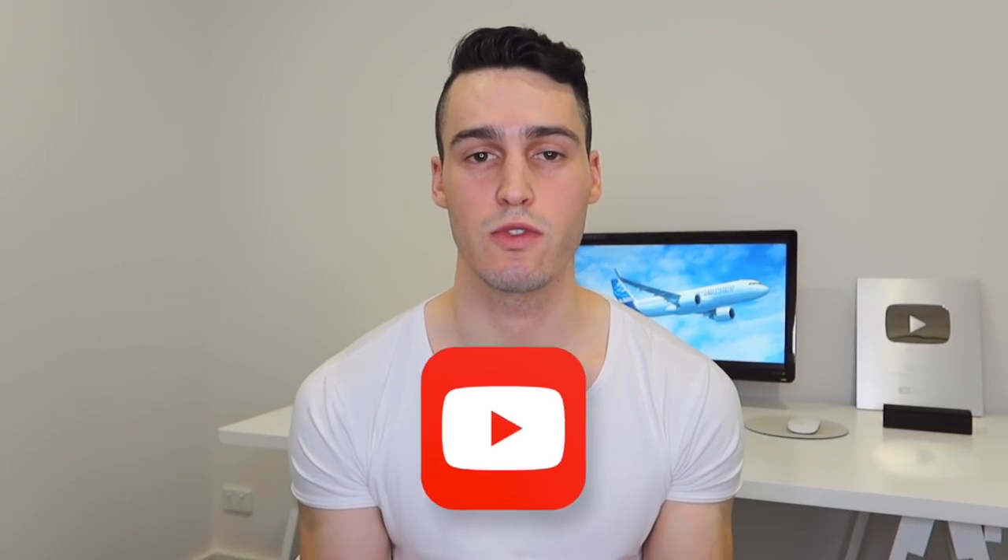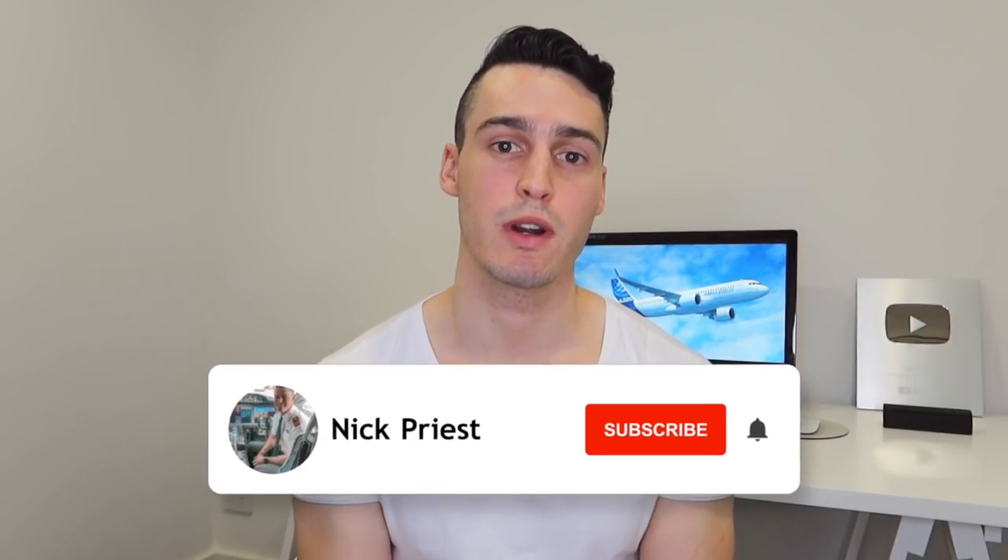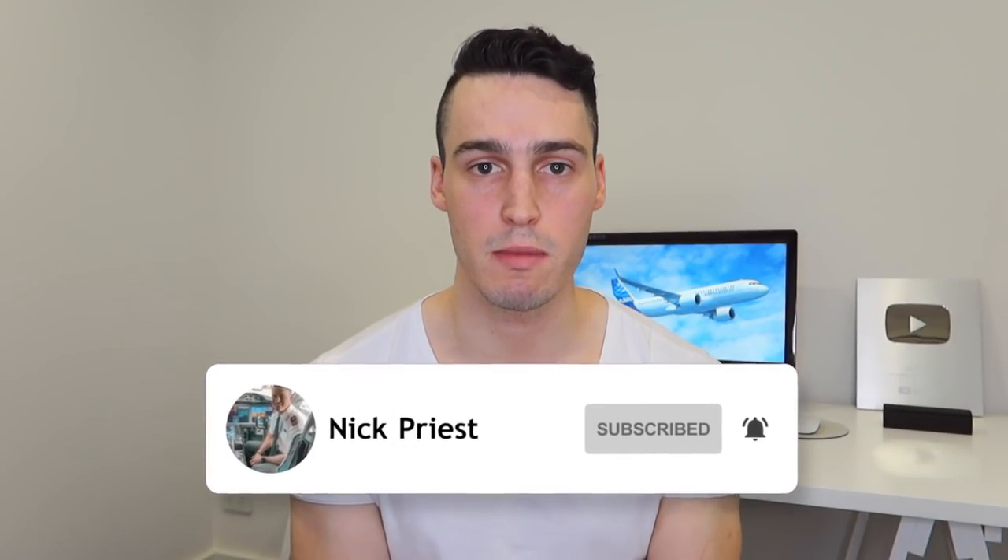Hopefully that has given you guys a bit of an overview of what will happen on a typical line check or check to line. If you do have any other questions, comment them down below and I'll be active in the comment section. If you liked this video and liked the added animation, please hit that thumbs up button — we would really appreciate it. And if you liked this video, make sure to hit the subscribe button as there will be more similar videos coming.